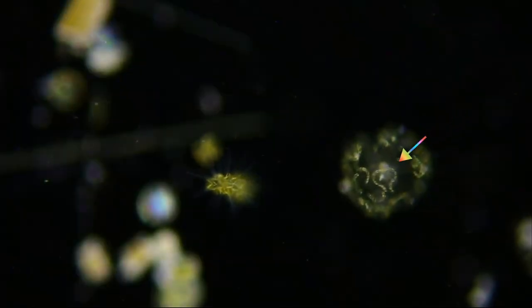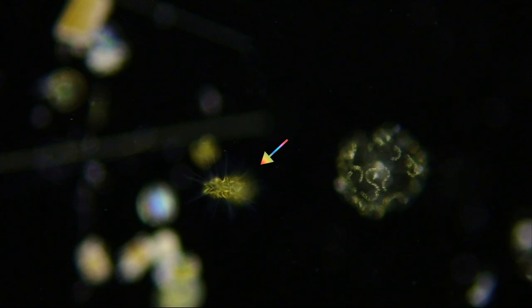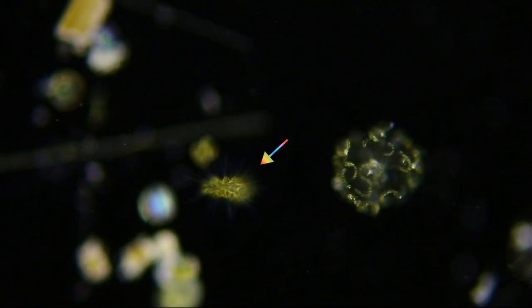Here, a nice ball of linking diatoms — Chaetoceros socialis — and next to it, a spiraling spiky chain of Asterionellopsis.